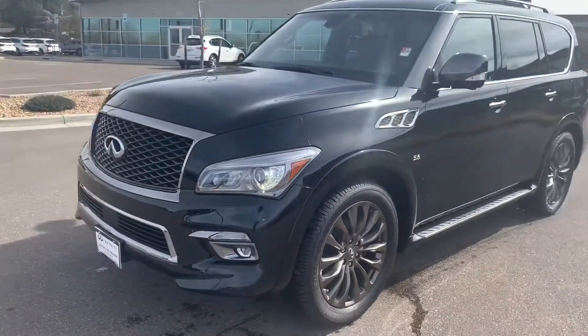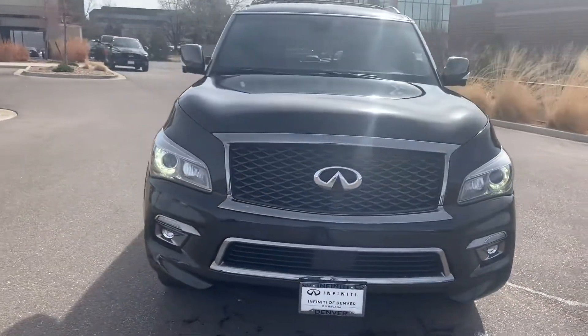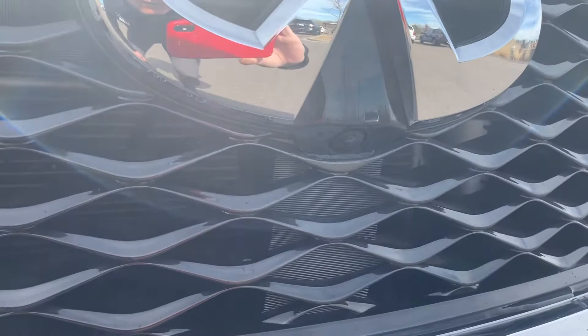It does have the 22-inch wheel. You have parking sensors in the front and the rear, and this also has the around-view monitor. There are cameras in the front, rear, and under each side view mirror — you can actually see one that's under this Infiniti logo there.